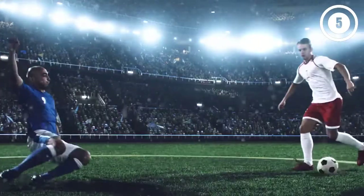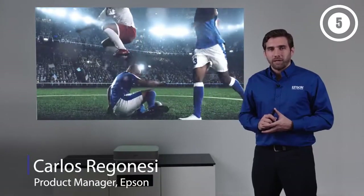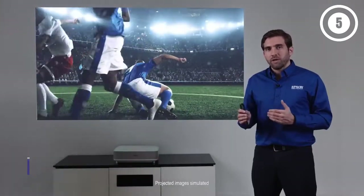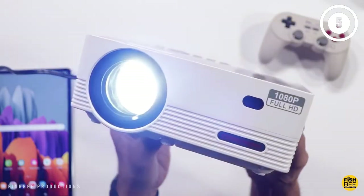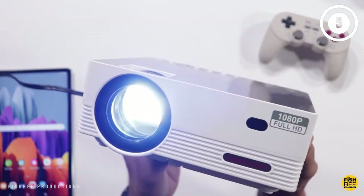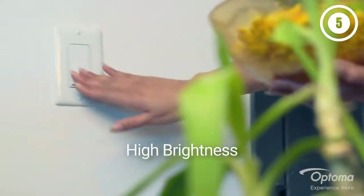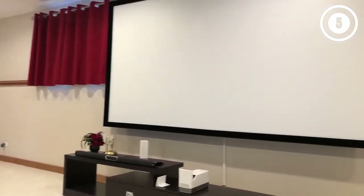Hello guys, in today's video we are going to present you the top 5 best ultra short throw projectors available on the market. We made decisions based on our personal preference and solidly based on their prices, quality, durability, and reputation of the manufacturers. Check out the description to find out their prices and more information — I've included the link in the description below.